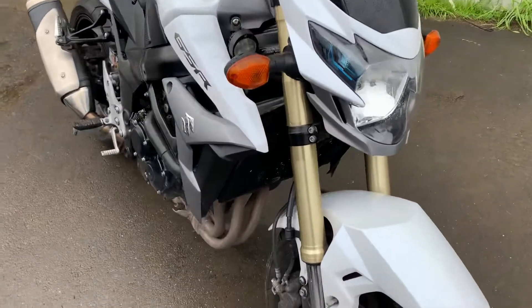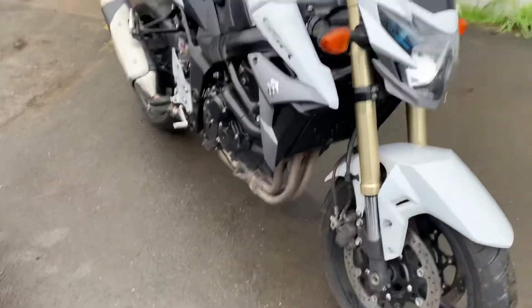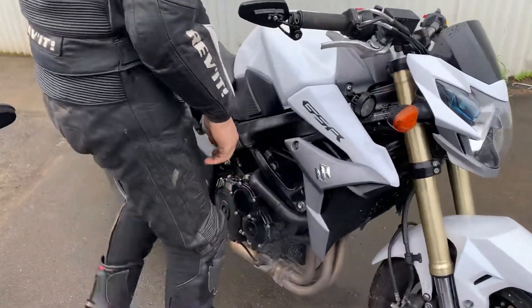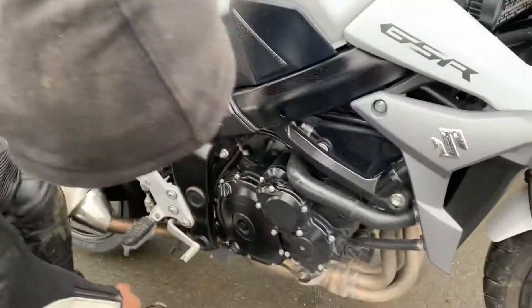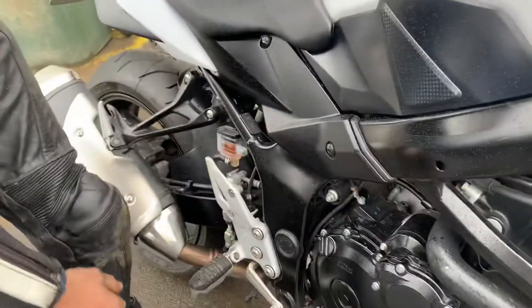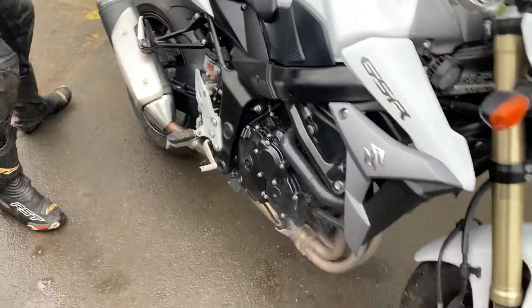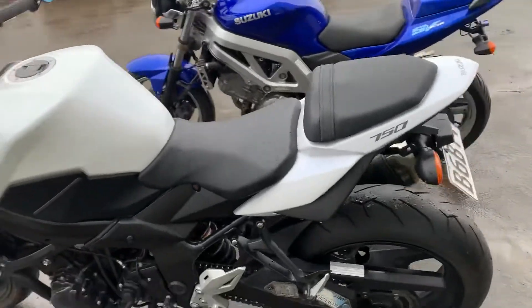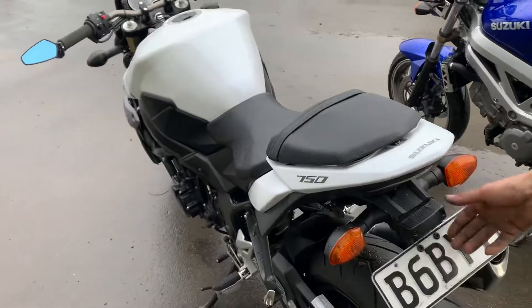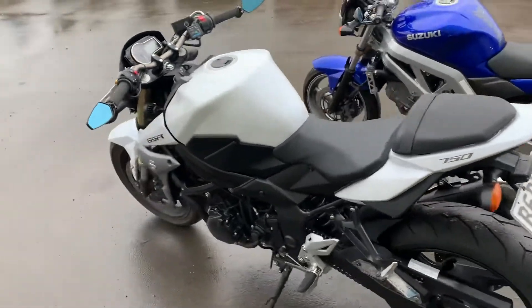The forks are nice upside-down units and they feel good. The engine looks really easy to work on — you can see it right there, very accessible. The oil filter is right there too with a cavity around it so you can get your hand in easily. It's also got a custom fabricated tail tidy made from the old one, so the rear wheel is nicely exposed. It looks really clean.